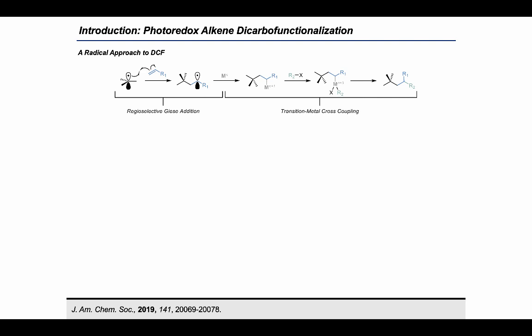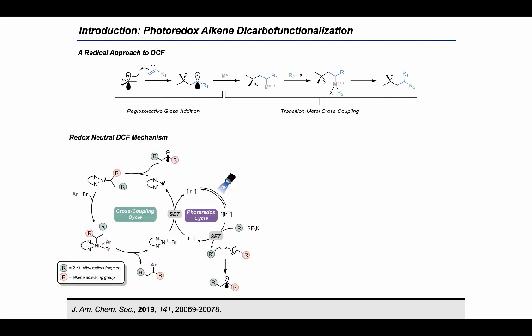Our first report in the area of DCF used organotrifluoroborates as radical precursors and operated via the following mechanism: an excited-state photocatalyst would undergo reductive quenching with the trifluoroborate to generate a carbon-centered radical. This radical would then undergo regioselective Giese addition to a polarized alkene, generating a new radical adduct. A nickel(0) species could then metalate this new radical adduct to facilitate arylation at the carbon alpha to the radical stabilizing group.